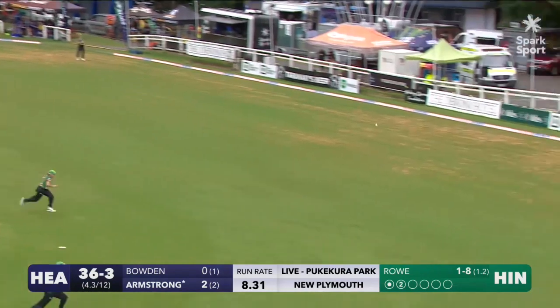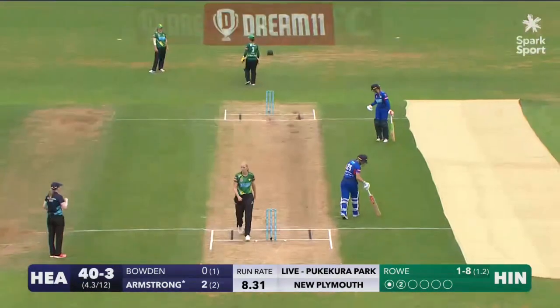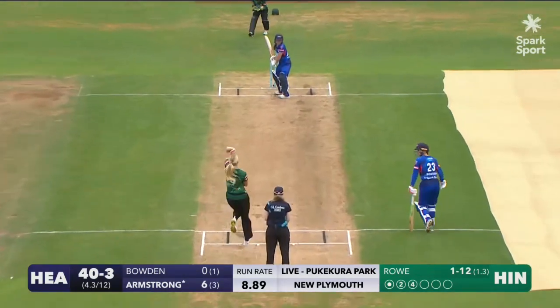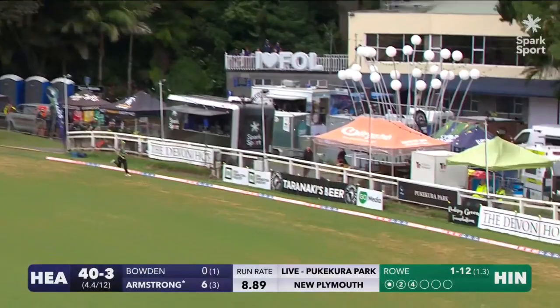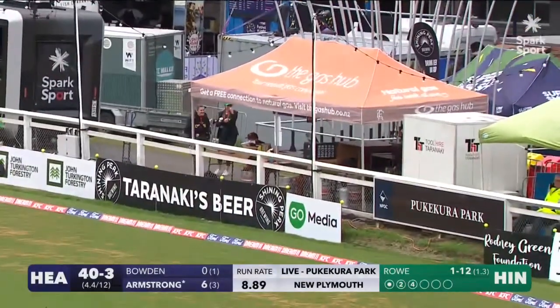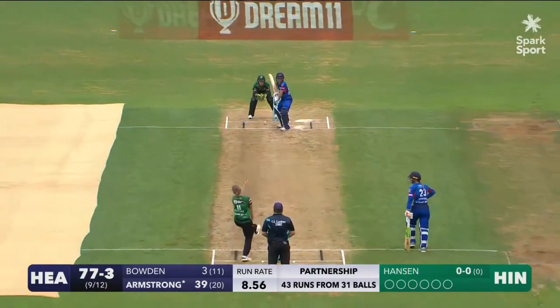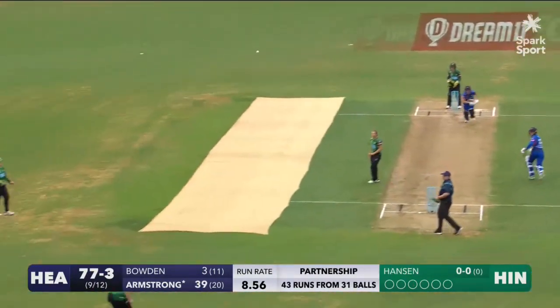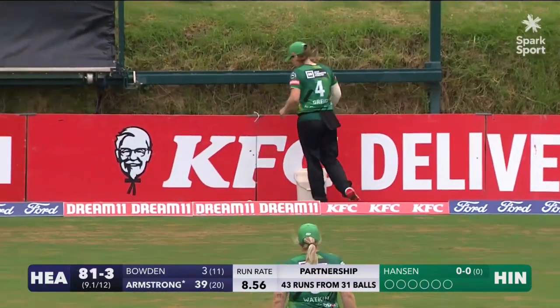This one is more in the middle of the bat, that's gonna find the boundary — good strong shot from Bella Armstrong. Flicked away, I think that's gonna go all the way. Yes it is, back-to-back boundaries. Well, that's gone back over her head and won't be cut off — another very good boundary from Bella Armstrong.